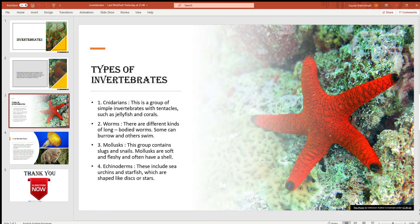Types of invertebrates. There are four types of invertebrates. First, cnidarians. This is a group of simple invertebrates with tentacles such as jellyfish and corals.